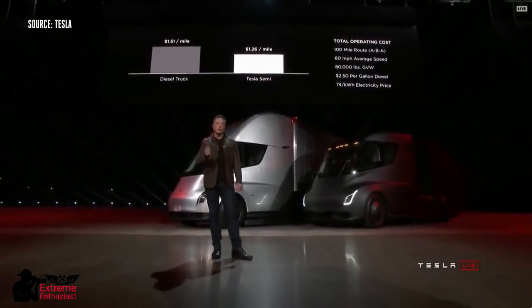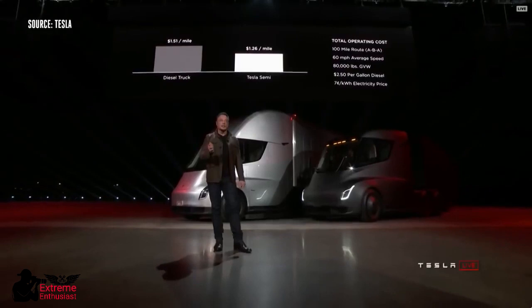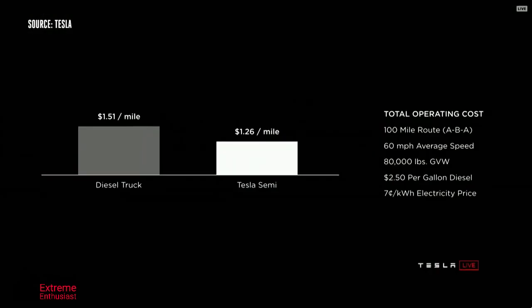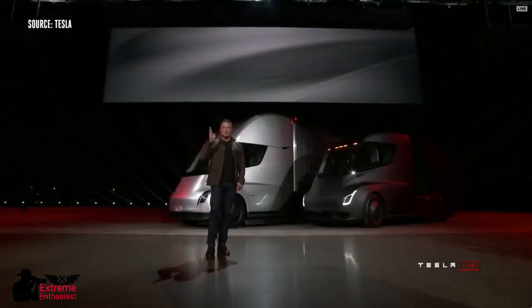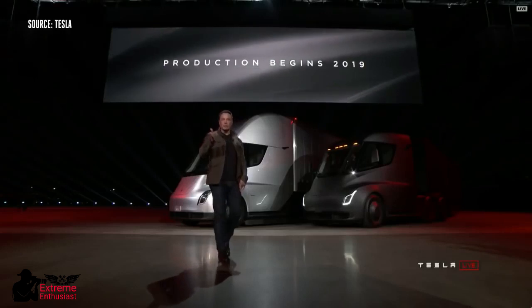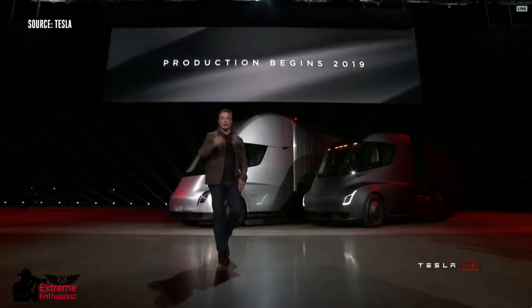This worst-case scenario takes max vehicle weight, going at 60 miles an hour, and assumes a $250 diesel price. We're guaranteeing a $0.07 kilowatt wholesale price. Production begins 2019, so if you order now, you get the truck in two years.